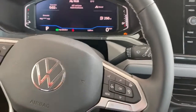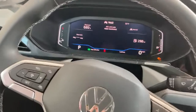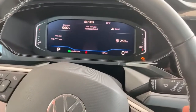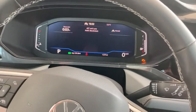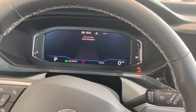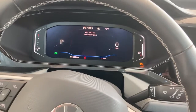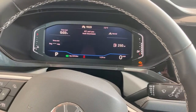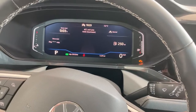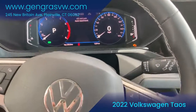Also on the 2022 Taos SEL trim, you do get a configurable digital dash. You can play around with all the different views available in front of you — for example, you can configure it to have your navigation on there, or just your ride information with your traditional speedometer and such.